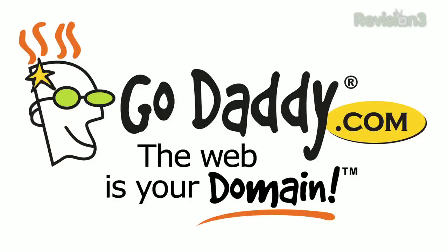This episode of Ty's Eye Help is brought to you by GoDaddy. In this video I'm going to be giving you a tour of my room setup.